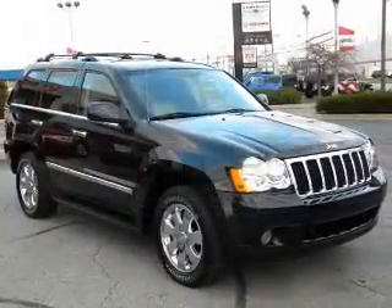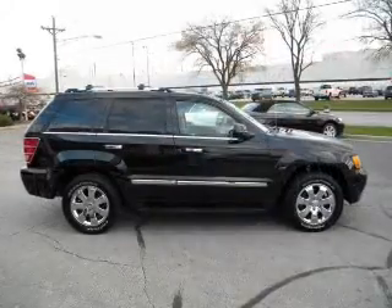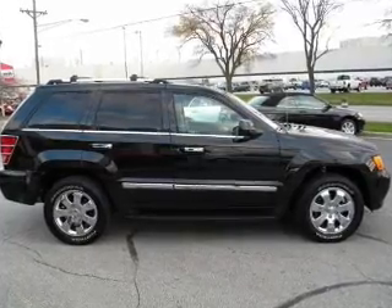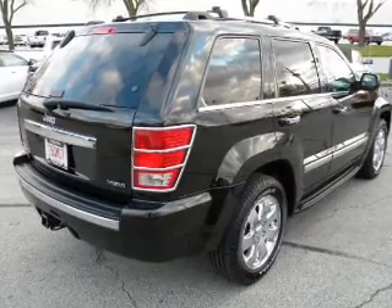Premium wheels lend a distinctive appearance. The anti-lock braking system will help deliver you safely to your destination. Heated seats are a desirable comfort feature, and this car has separate passenger temperature controls. There's nothing like a sunroof on a nice day.